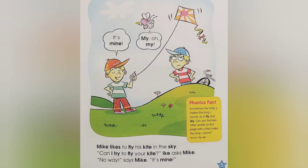Mike likes to fly his kite in the sky. Can I try to fly your kite? Ike asks Mike. No way! Says Mike. It's mine! My, oh, my.